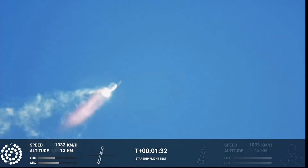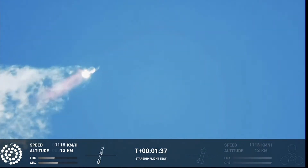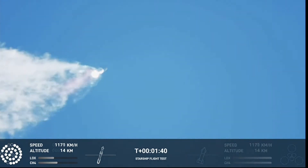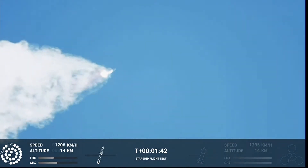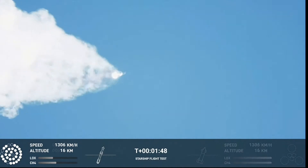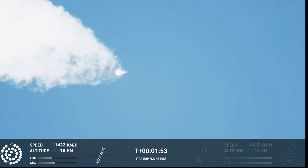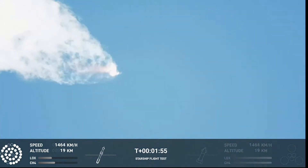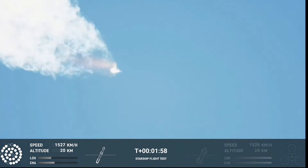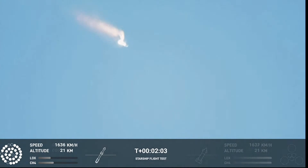Continuing to watch the first stage as we head downrange. A hundred seconds into flight. Our next major activity is going to be shutdown of the first stage. The Houston Tracking Station is now acquiring the vehicle. With shutdown, we will get separation of Starship from Super Heavy and ignition of the Starship engines. When Starship separates, we light up six engines in a staggered sequence. If all goes well, those six engines will burn for almost six and a half minutes.